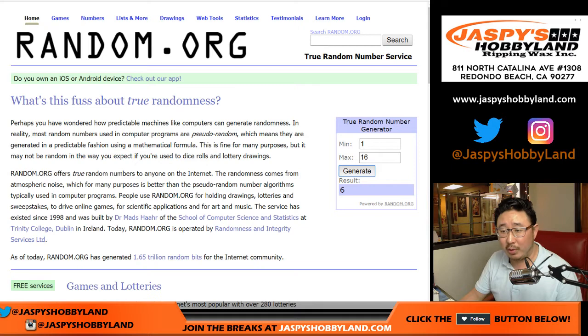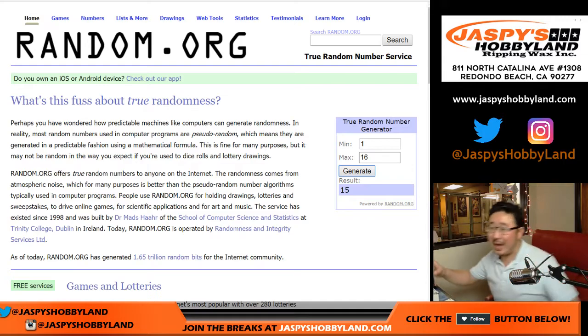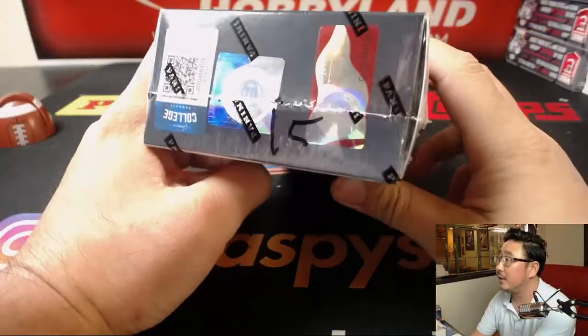Let's generate a number between 1 and 16 to see which box we're going to do. Box 15. We have not done 15 yet. All right, it's right there.